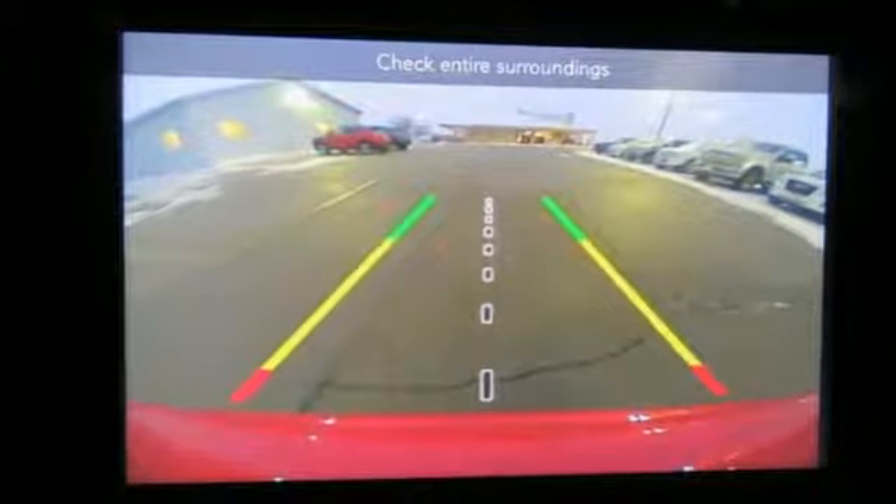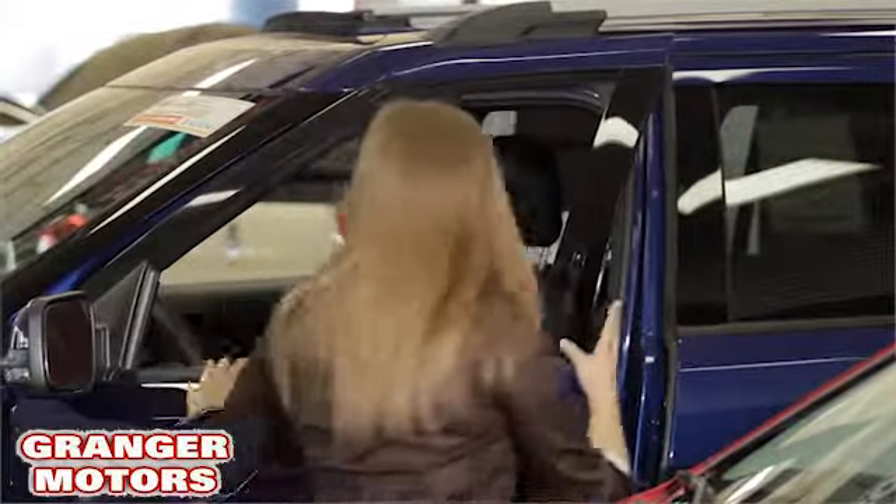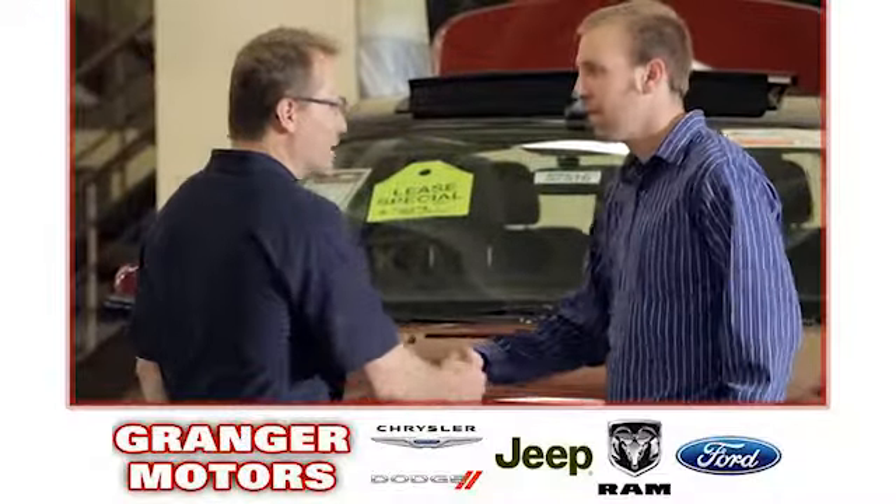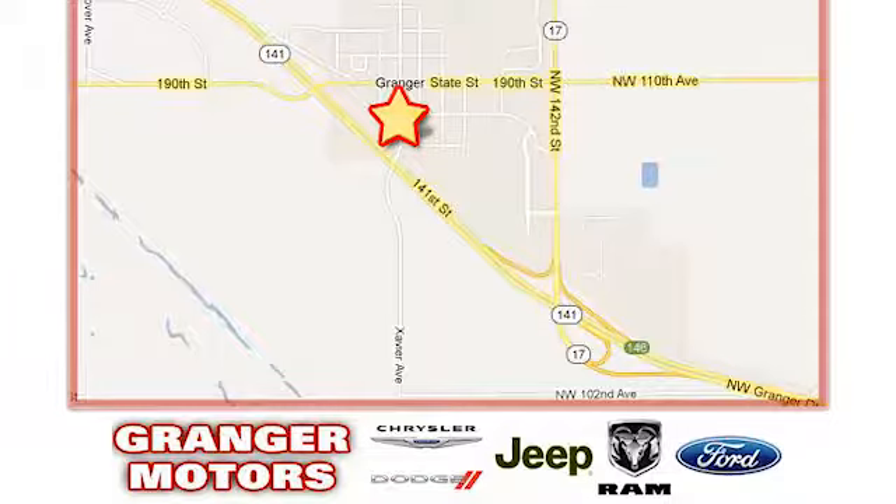Hurry in today for a test drive. At Grainger Motors we specialize in new and used car sales and service. We look forward to doing business with you. Grainger Motors is conveniently located at 1708 Sycamore in Grainger, Iowa.